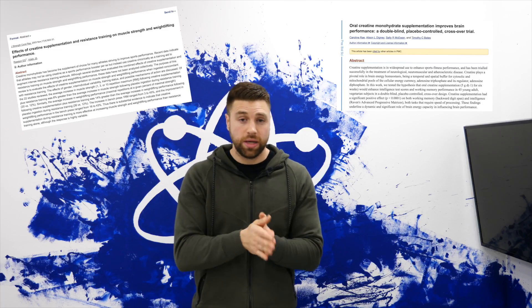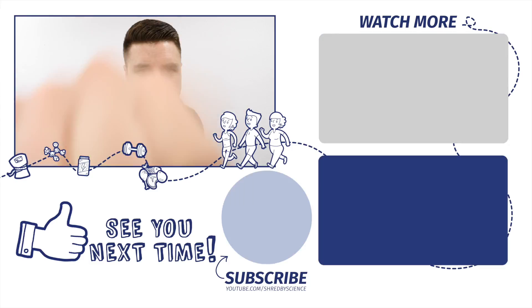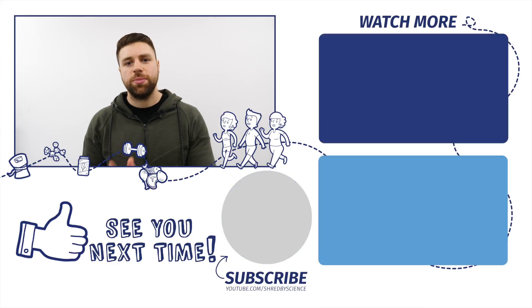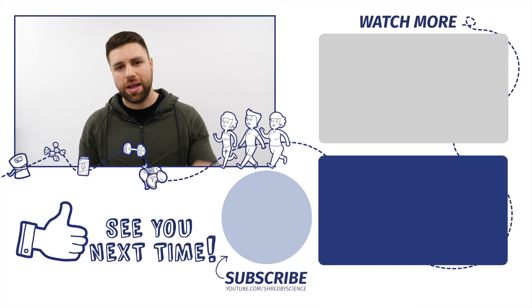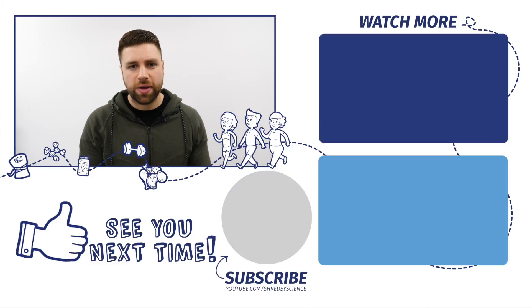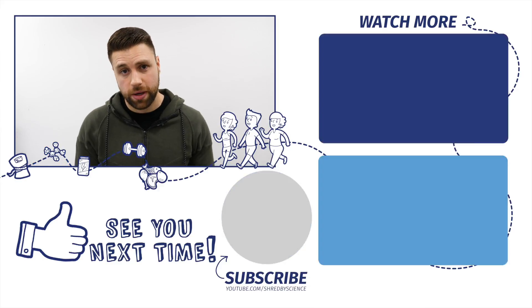If you like this video, hit like. If you haven't subscribed yet, please subscribe and let me know in the comments: do you load or do you not load? I also want to say a special thank you to examine.com, which is my go-to resource for supplementation. The link is in the description below — go check it out. They go into a lot more depth than I did in this short video. I'll see you in the next one.